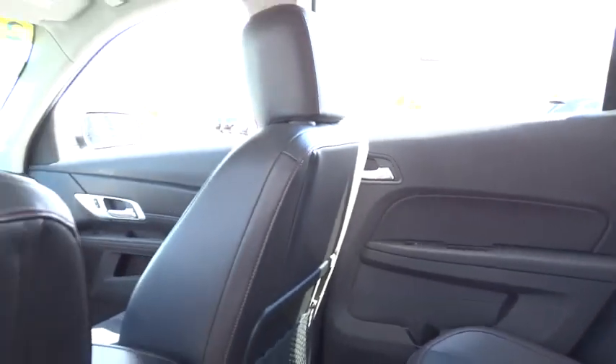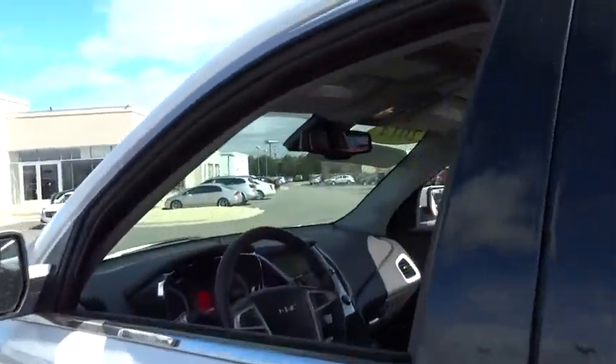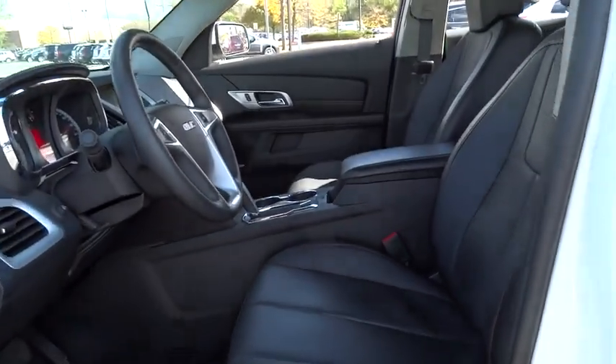Front floor mats, FWD, premium sound system, AM-FM stereo radio, rear defrost, climate control, child safety locks, trip computer.